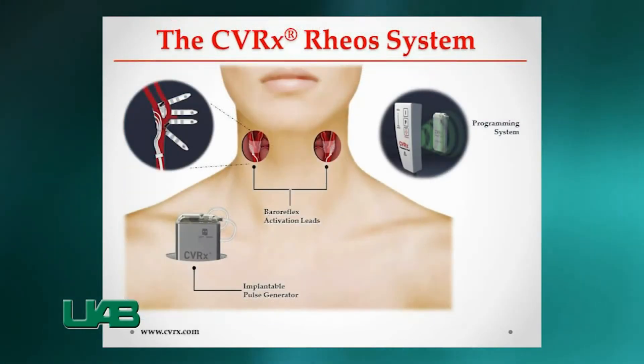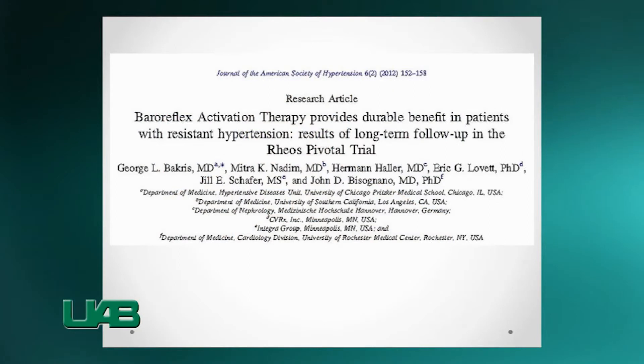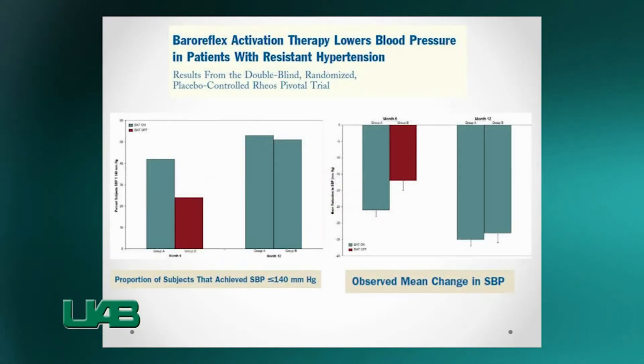There are parotid sinus stimulation devices that have been shown to effectively lower blood pressure in some patients. For example, the REUS device showed in preliminary studies a mean systolic blood pressure reduction of 30 points.